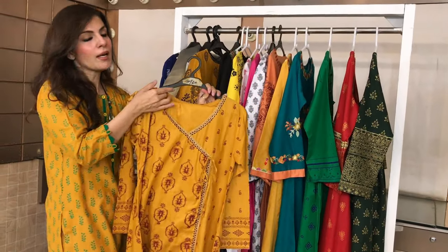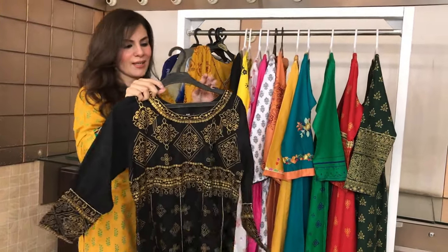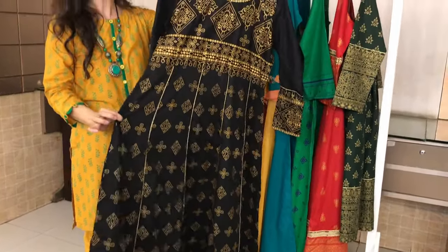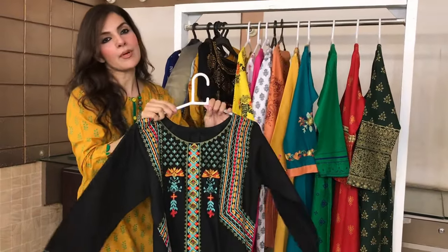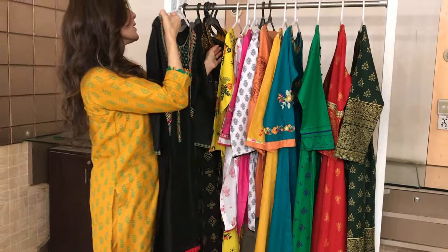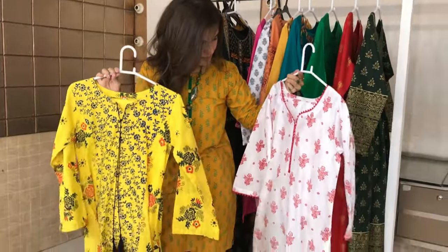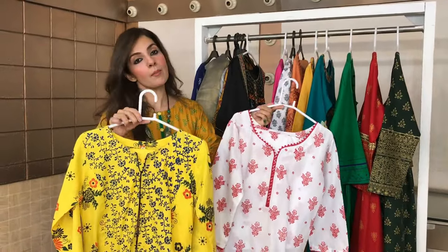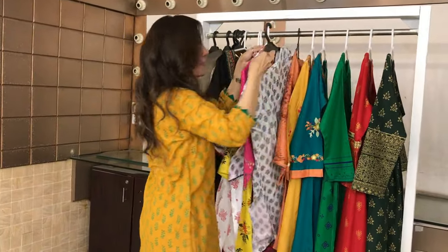This is a 3-piece collection, this is a single piece, and this is a single piece, and the entire collection is flat 50% off. You have a very good variety. Go to theraspret.com, join them, and check it out.